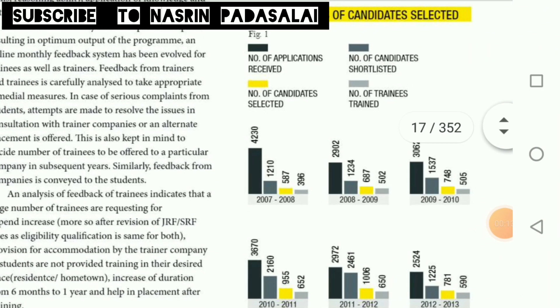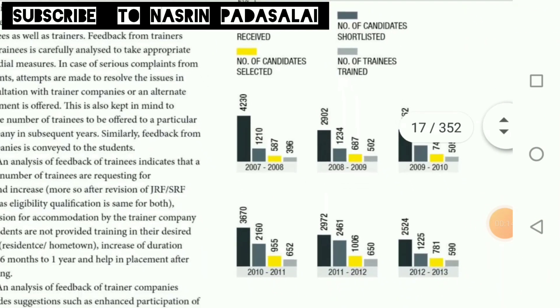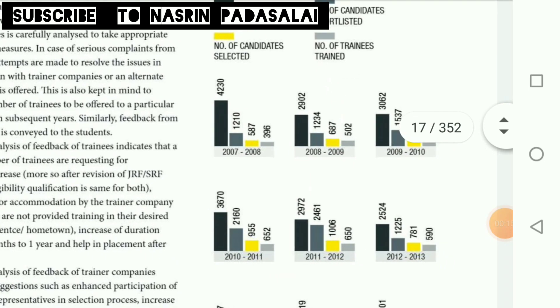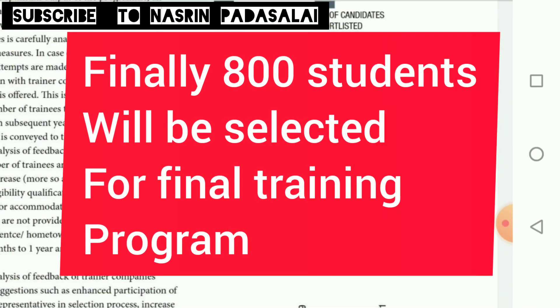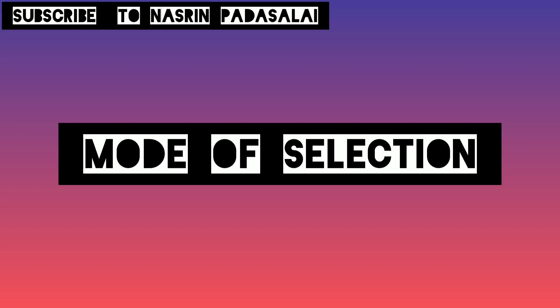Every year, 2000–5000 students apply for this training program, and they are shortlisted based on eligibility criteria. For example, if you completed your degree in 2022, you can apply for DBT-BITP 2023 and DBT-BITP 2024, but not for DBT-BITP 2025. Finally, nearly 800 students will be selected for the final training where they will be working in biotech companies.